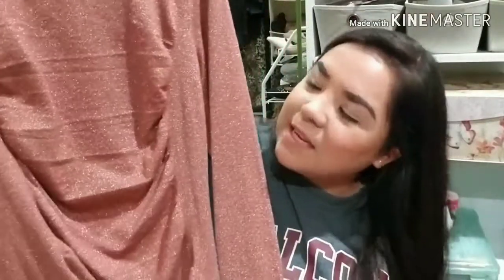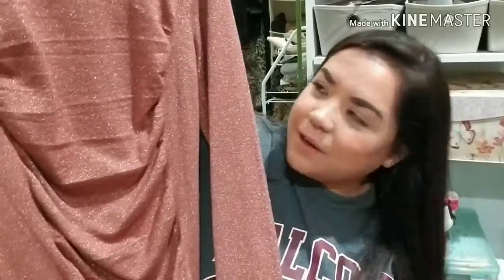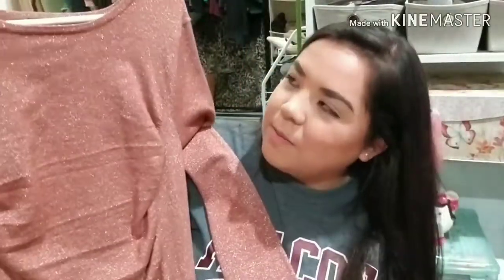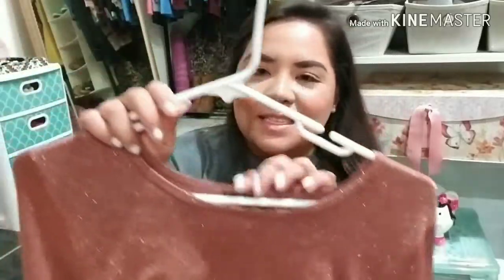This next dress is very body fitting and it just makes your body look super flattering. It has a detail in the middle which helps a lot and it comes to a little below the knee with long sleeves. I thought it was really pretty for a party or maybe even a New Year's night since it's very glittery and sparkly.